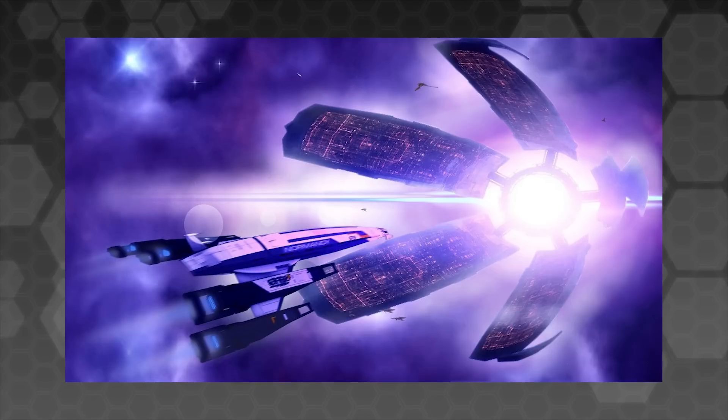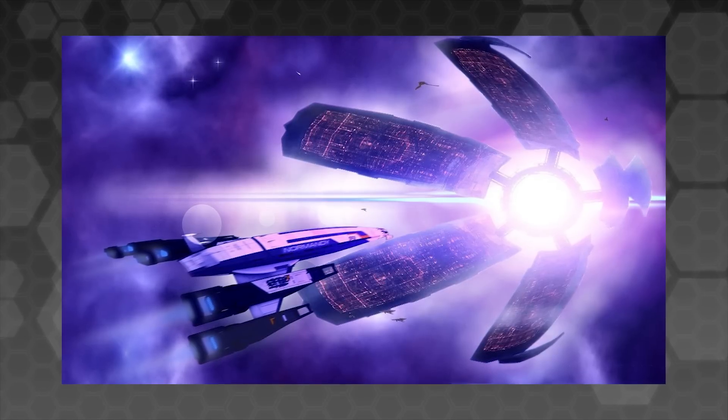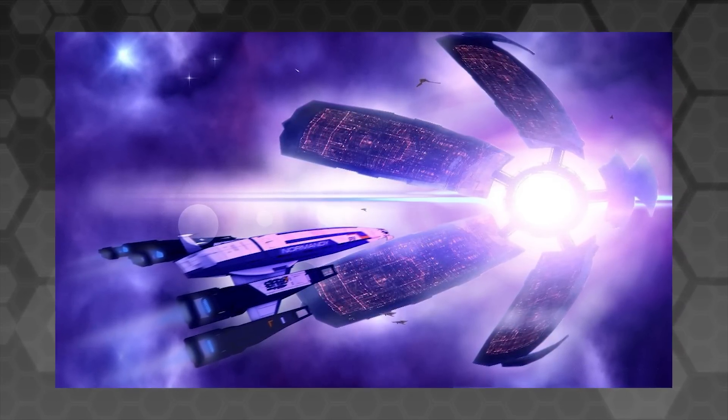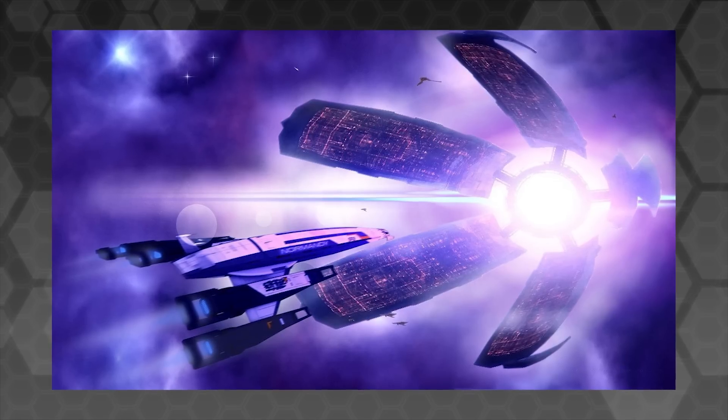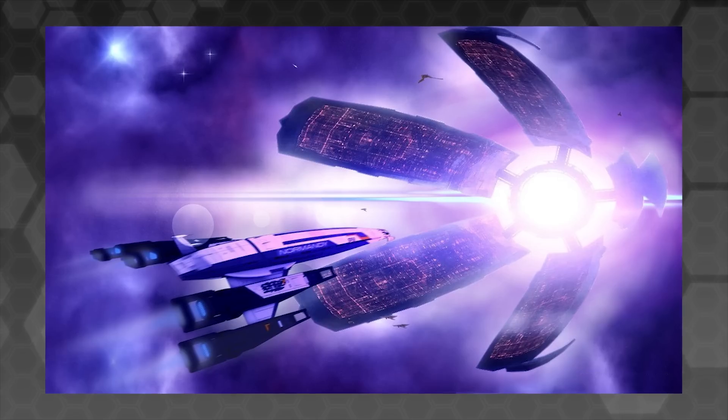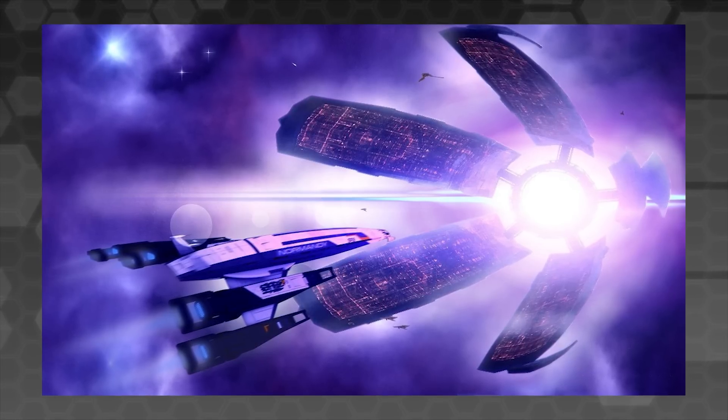In first place, the Citadel from Mass Effect — my favourite sci-fi IP. This, to me, is just an iconic design and shape, one of the most identifiable images of the franchise. And much like Crescentia, the location basically brings the player into the world for the first time.